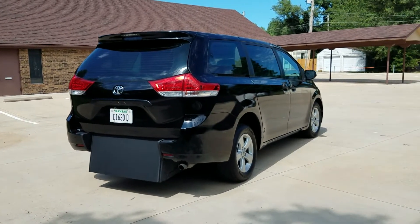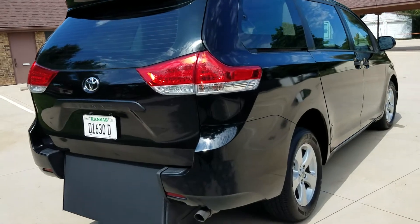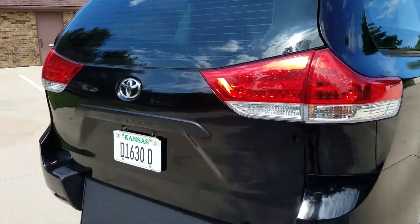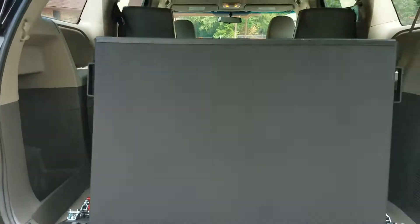Good afternoon, my name is Jeremiah with Affordable Mobility Solutions. Today I'm shooting video of our 2011 Toyota Sienna, and like most of our vehicles, it's a mobility wheelchair accessible van. I'll get right to the conversion — rear entry.